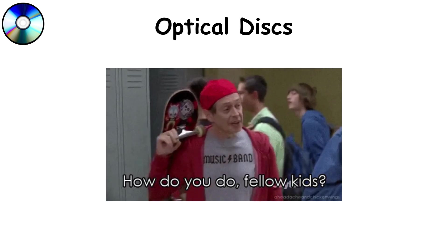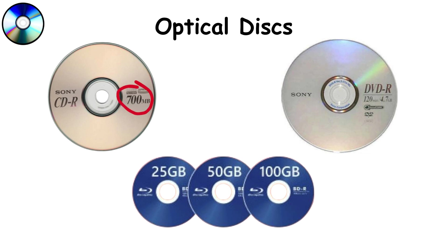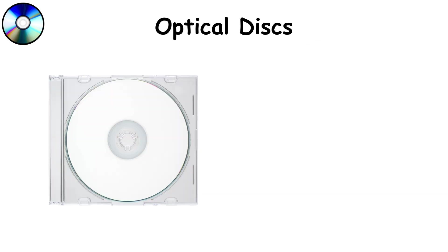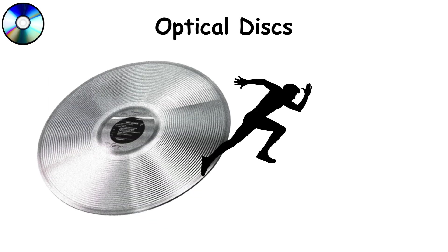Optical disks — yes, they're old school, but they still serve specific niches. Data is stored as tiny pits and lands on a reflective surface, read by a laser. CDs store up to 700 MB, DVDs up to 4.7 GB per layer, and Blu-rays up to 100 GB for triple-layer disks. While largely replaced by flash and cloud storage, optical media remains valuable for long-term archiving, since properly stored disks can last decades without degradation. The drawback is speed — writing to disks is painfully slow, and capacity is dwarfed by even the smallest USB drive today.